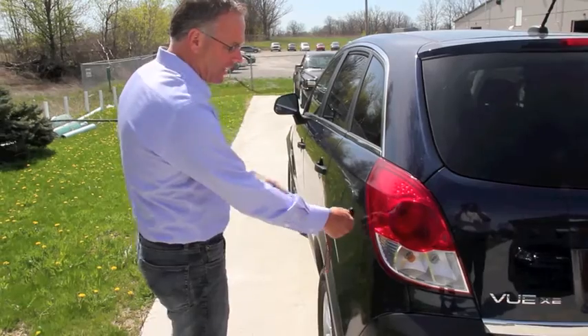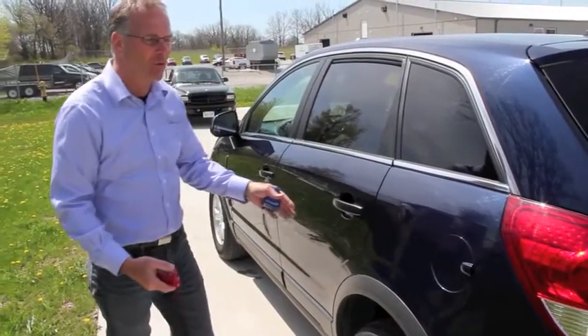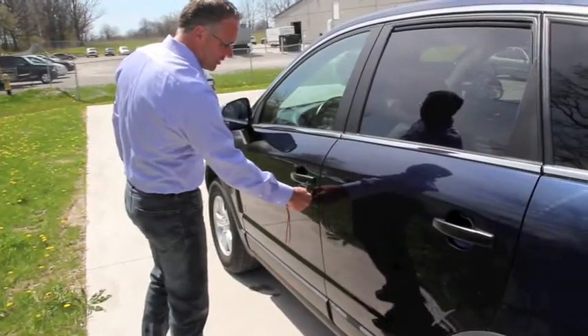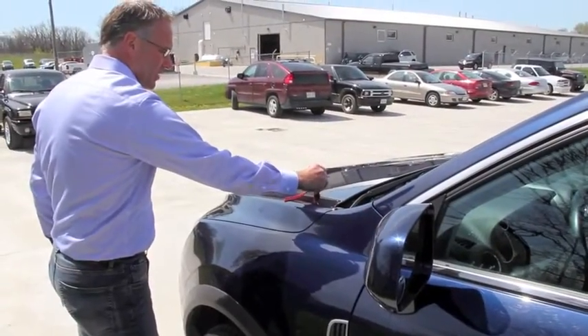Now we get to a panel here that has nine and a half mils worth of paint. Then we go to the next panel and we're back down to four and a half mils. As we finish off the car, it shows four and a half mils, four and a half, and then on the hood, five.